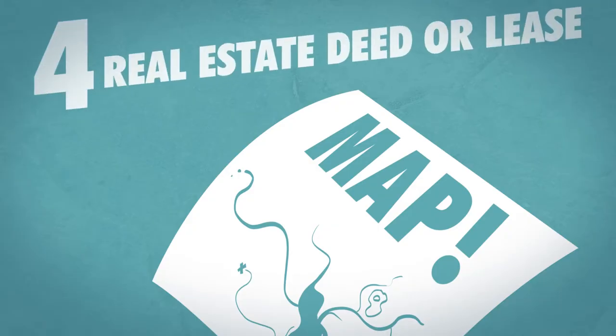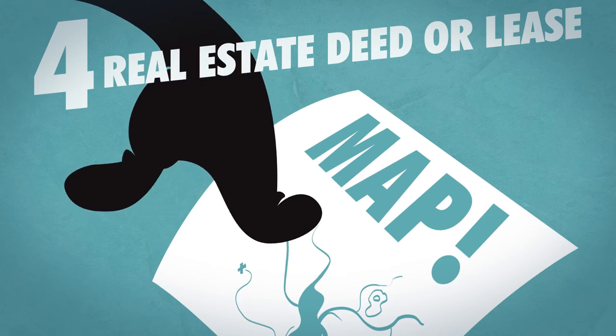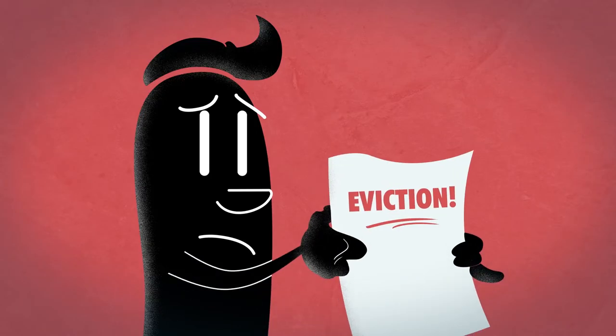Number 4: Real estate deed or lease. Proof of where you live is critical. It can be important for qualifying for various kinds of government benefits and to defend against an eviction — for example, if a landlord tries to keep you from returning home.